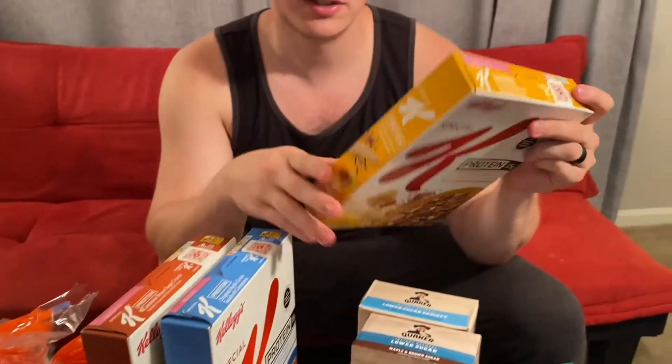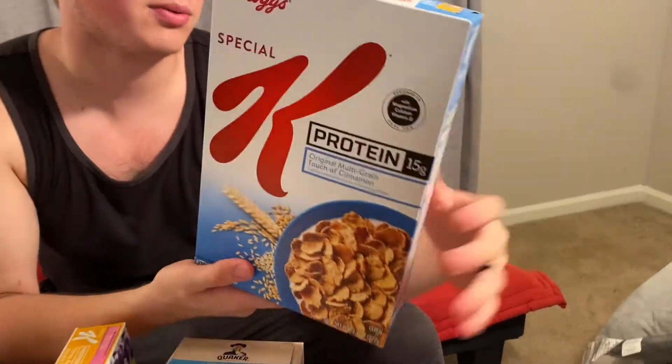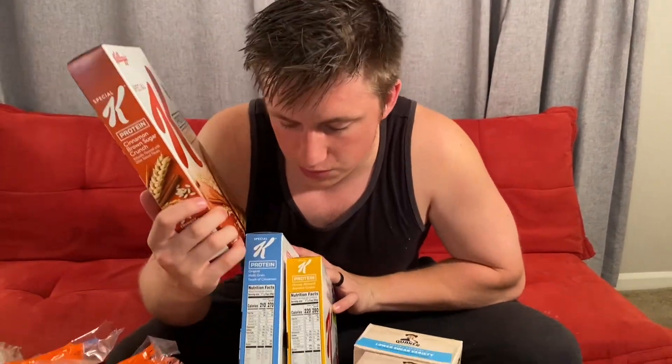For breakfast cereals, we have the protein-added Kellogg's Special K in honey almond — 220 calories for the cereal alone with about 15 grams of protein, serving size one and one-third cup. The original multi-grain touch of cinnamon is 210 calories with the same 15 grams of protein and same serving size. Finally, the cinnamon brown sugar crunch is only 160 calories, though it drops to 9 grams of protein versus the 15 in the other two.